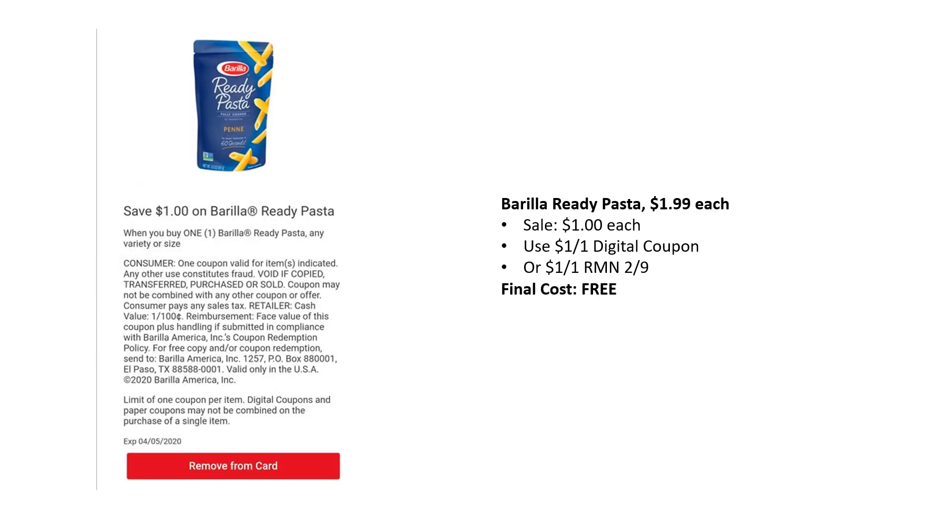Here are a couple of non-mega sale deals. The Barilla Ready Pasta is regularly priced $1.99, on sale this week as part of the 10 for 10, so it's $1. There's a $1 off one digital coupon and also a $1 off one coupon in RetailMeNot 2.9 — final cost free. The coupon limit is five like coupons, so with the digital and five printed coupons, you can grab up to six free per transaction.